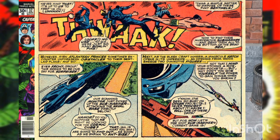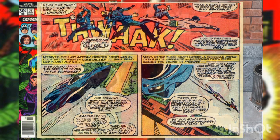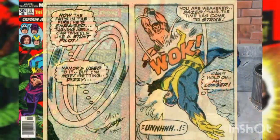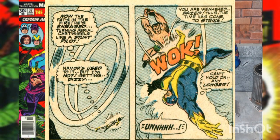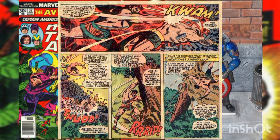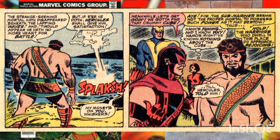As they are searching, they discover Namor attacking the naval base and wonder if he is after the Cosmic Cube. Goliath goes after Namor but is surprised when Namor flies and defeats him in the air. Then Hercules and Namor battle, and Hercules gives away the fact that the Avengers are looking for the Cosmic Cube.